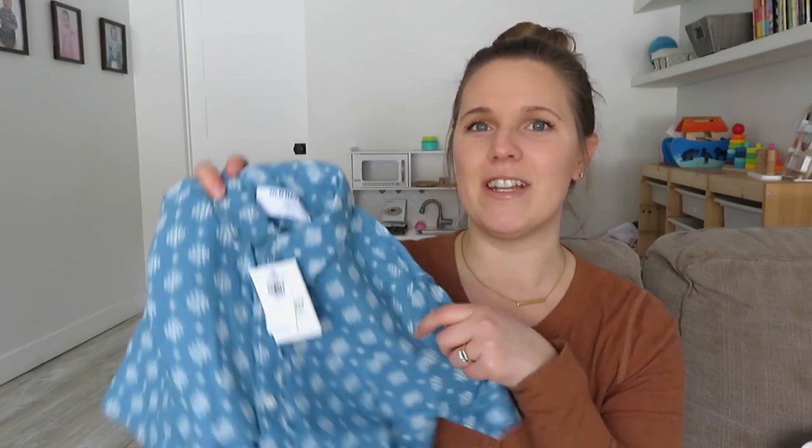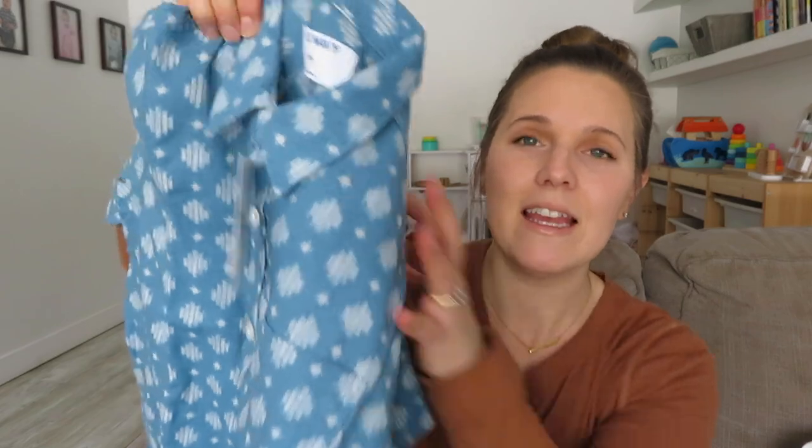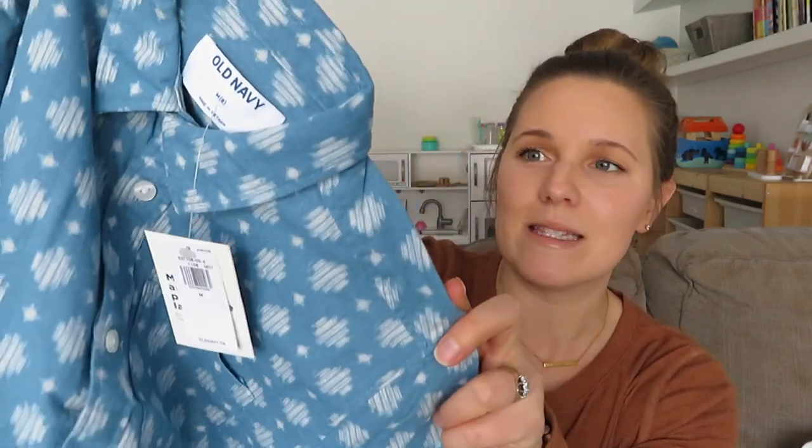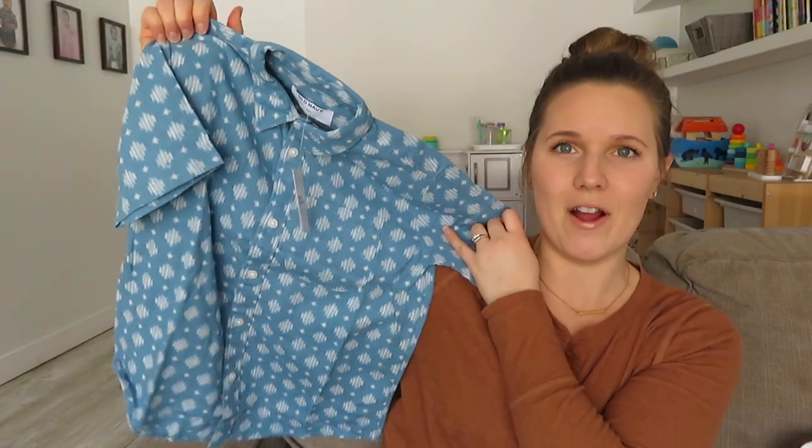For the boys I got them matching shirts. I know we're getting so close to the end of matching — as our older kids get into more adult sizes it might be trickier to match them, so I just take every opportunity I can. These shirts are from Old Navy for the boys — it's a blue shirt with a white little pattern on it.